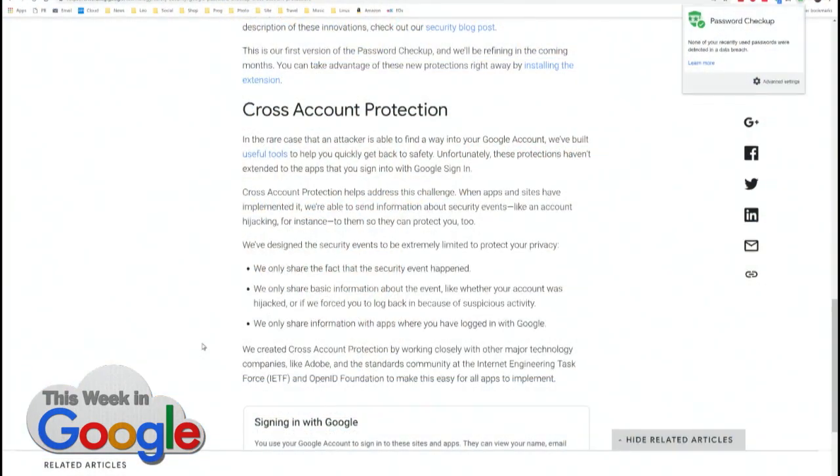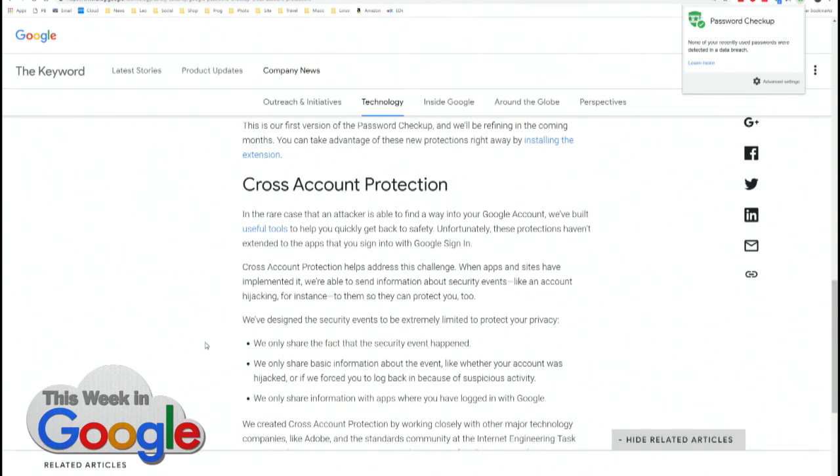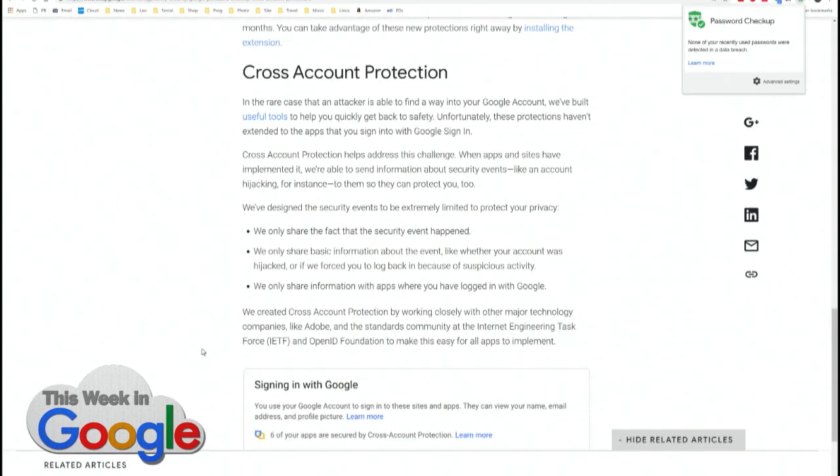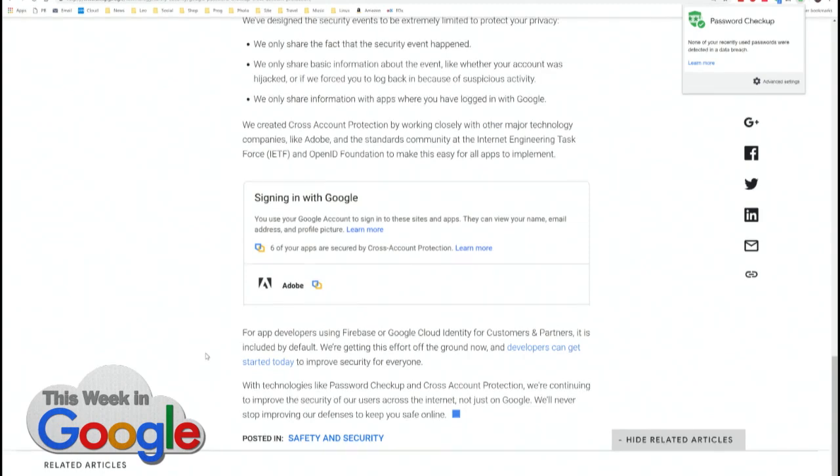Also, there's cross-account protection — that's kind of complicated. In rare cases, an attacker is able to find a way into your Google account. Unfortunately, these protections haven't extended to the apps you sign into with Google. So if you're using Google as your single sign-in, cross-account protection will help address that. When apps and sites have implemented it, Google can send information about security events like an account hijacking to them so they can protect you too. For example, if you've used your Google account to sign into your Adobe account, it will be protected. That's really interesting — I typically don't use Google to sign into things because I don't want data shared between services, but this is actually an impetus to use that.